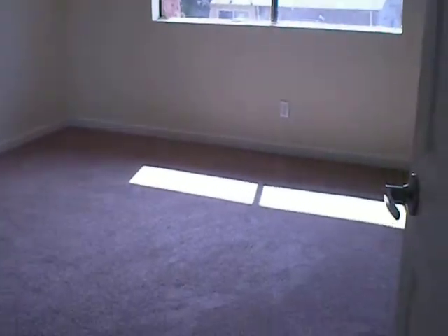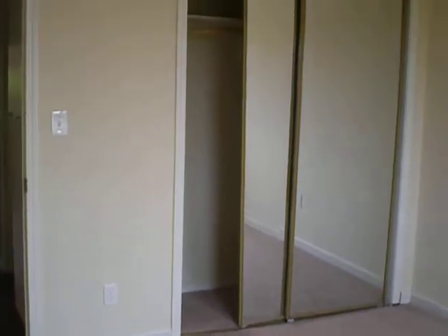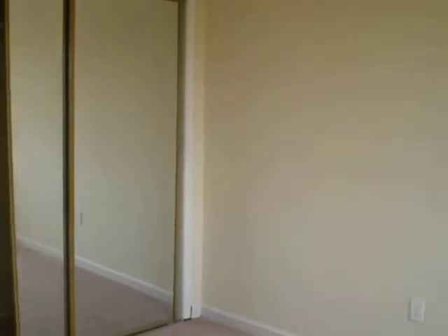Now we are going to go into the first bedroom. There is new carpet flooring here and fresh paint throughout. That is the closet for the bedroom.